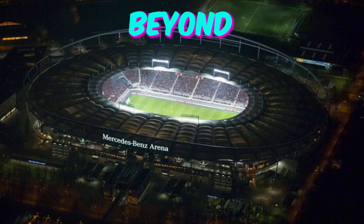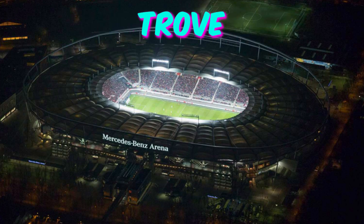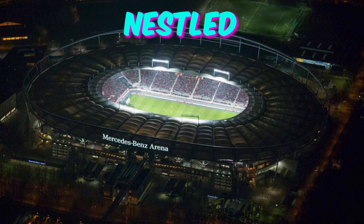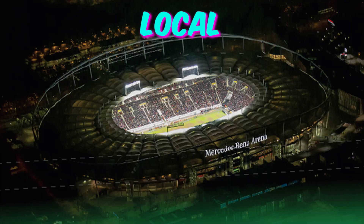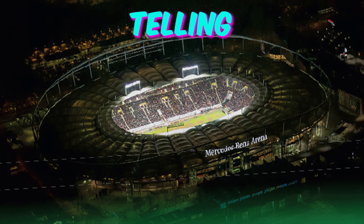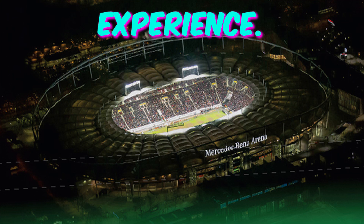Fact 5: Hidden artistry. Beyond the spectacle of the game, the Stuttgart Arena harbors a treasure trove of hidden artistic gems. From subtle murals adorning the concourses to intricate sculptures nestled in secluded corners, the stadium doubles as a canvas for local artists. Attendees who take the time to explore beyond the pitch might uncover these hidden masterpieces, each telling a unique story that adds another layer of richness to the stadium experience.